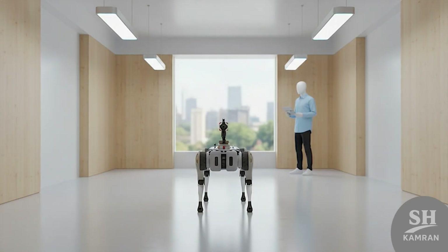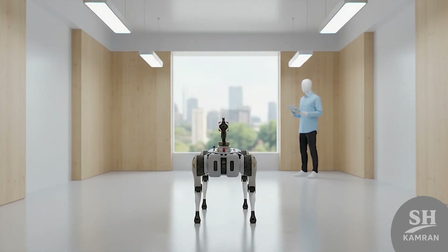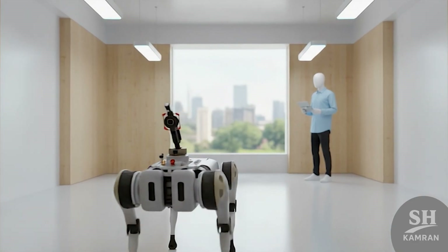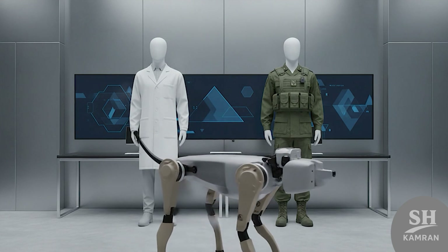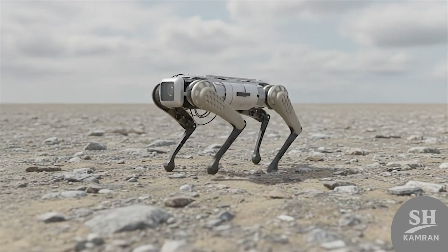Their design began in private firms like Unitree Robotics in Hangzhou. Early GO-1 models were commercial, built for research and delivery use. Later versions were adapted for tactical and defense applications instead. Partnerships between private engineers and military labs sped up progress dramatically. Each unit mimics the anatomy and balance of a real dog.